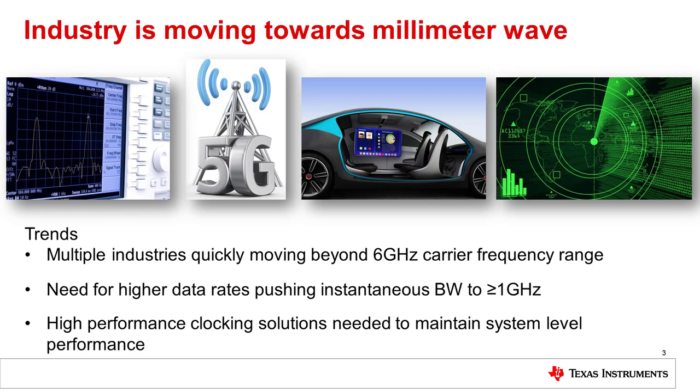As many of you know, the industry is moving to higher and higher frequencies, moving towards what we call the millimeter wave band. These trends can be seen in a number of different applications, including test and measurement, 5G wireless communications. With 5G, we also see the advent of more communications with autonomous cars, and in the military and defense sectors, we see frequencies pushing up for things such as radar and electronic warfare.